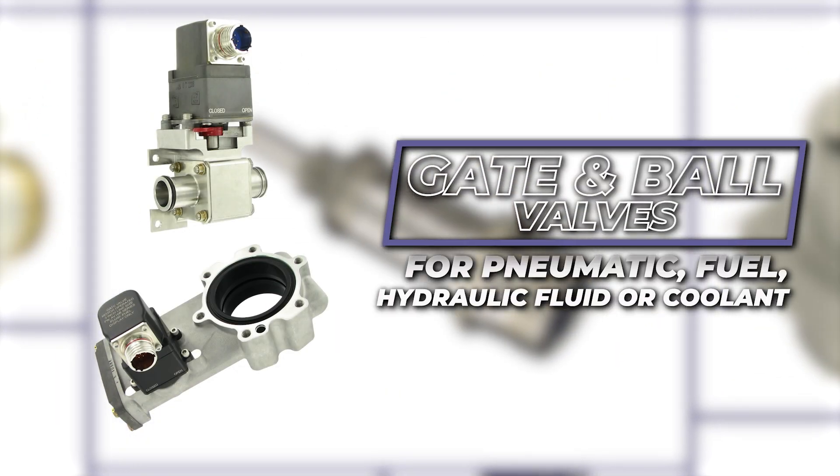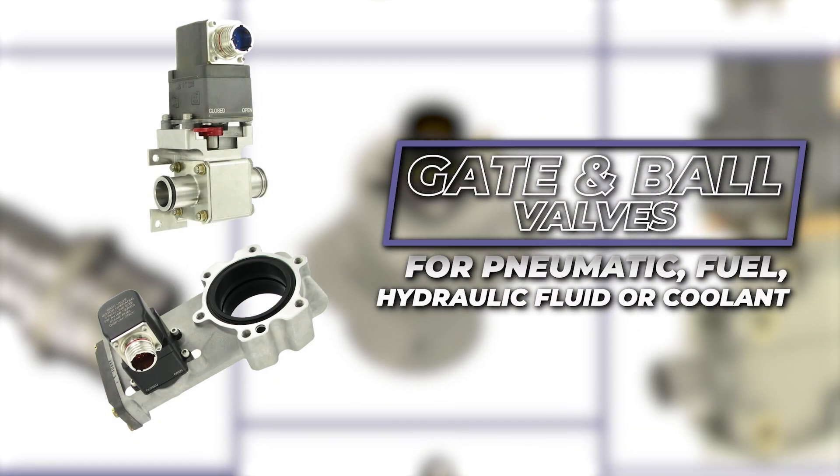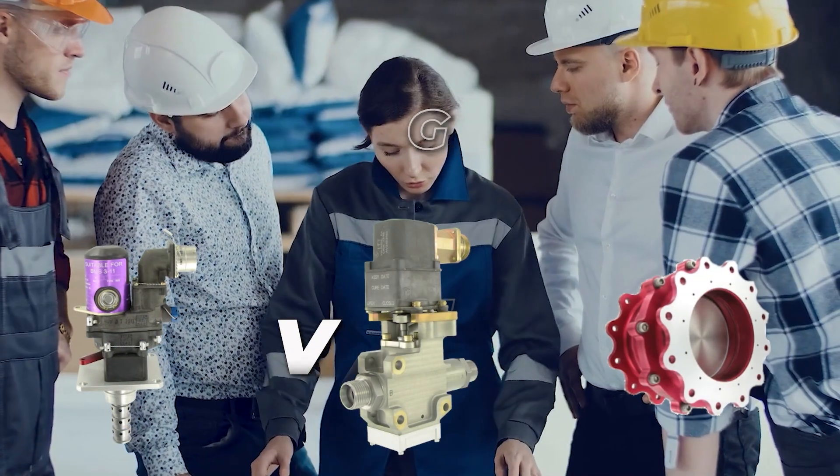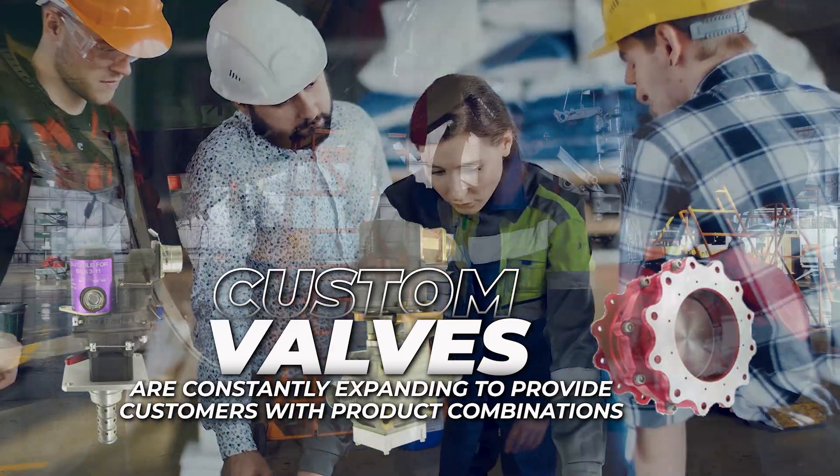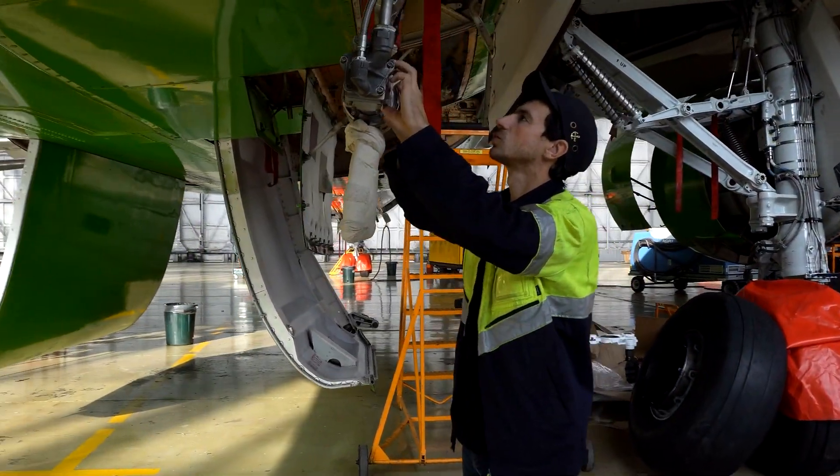Our gate and ball valves serve pneumatic, fuel, hydraulic fluid, or coolant applications. Our custom valves are constantly expanding to provide customers with product combinations to meet their specific application requirements.